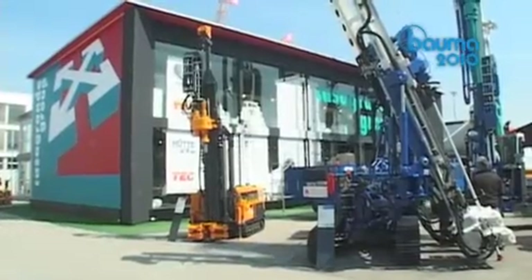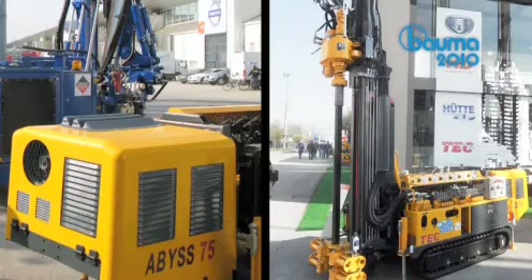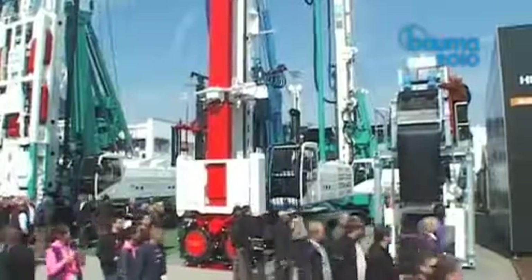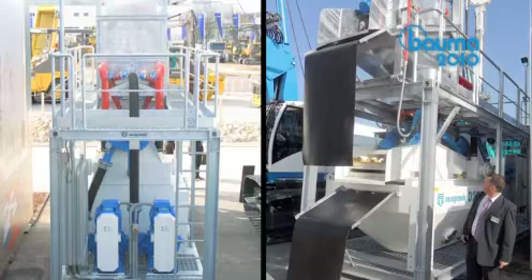Last but not least, ABIS — a Tech System brand — powerful and complete for soil investigation works. The DSANDER D250, designed to be used with the CT phrase, can also work with large hydro mills by adding a second unit.